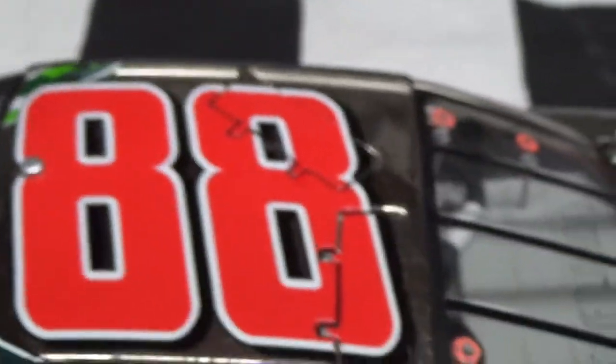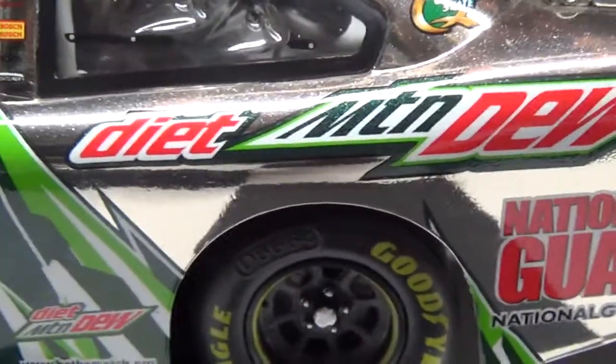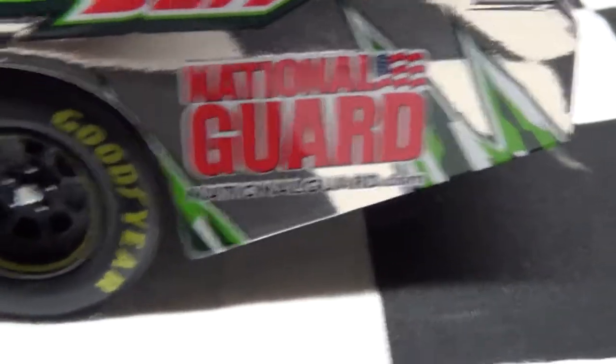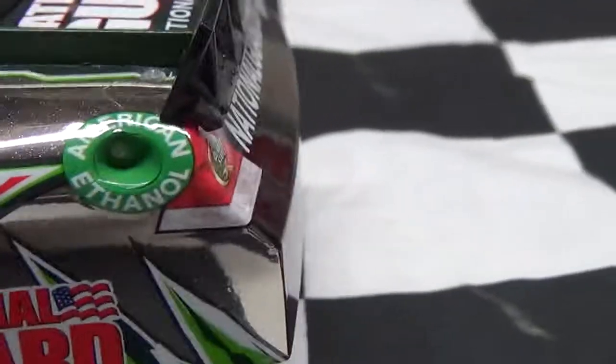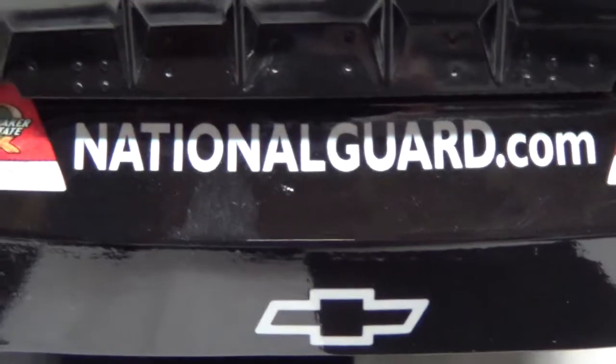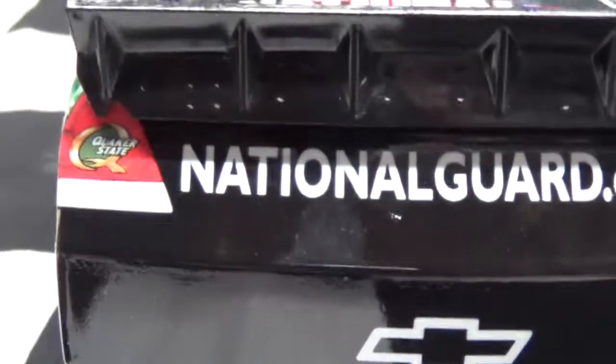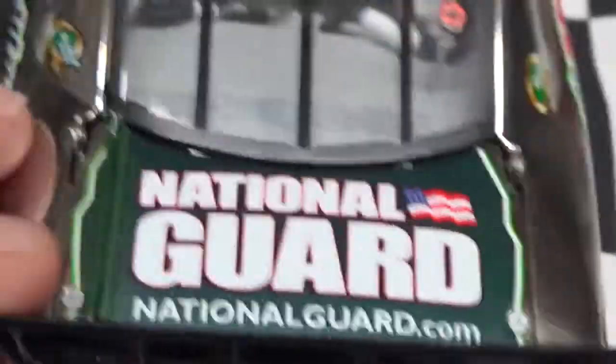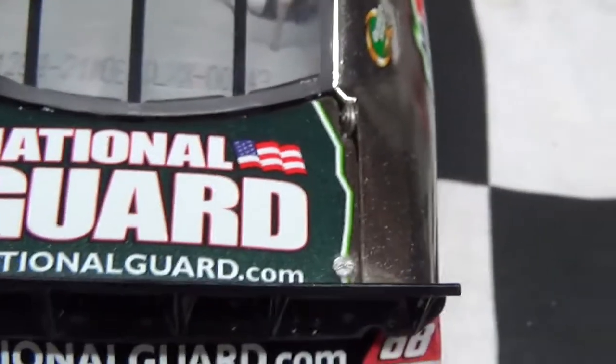You've got 88 on the roof, and the roof flap opens. I like this car. Diet Mountain Dew, National Guard, NationalGuard.com. You've got the American Ethanol logo. NationalGuard.com, Chevy, Quaker State, and 88. And then National Guard, NationalGuard.com on the decklid.